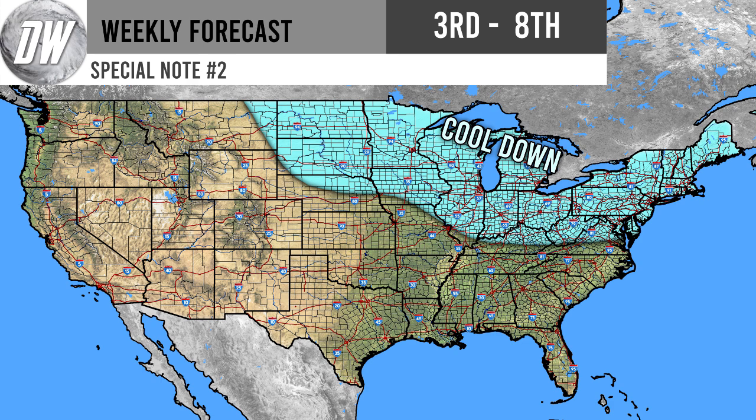Special Note number two is a cool down for the north central, Great Lakes, and northeastern regions of the United States. As you saw in the temperature anomaly forecast, I am expecting cooler temperatures for this region through at least September 3rd through 8th, possibly through the 10th. I did upload a video on this cool down yesterday morning where I talked about it in detail. This is going to be our first fall cool down, which is pretty exciting. Areas within the more interior portions of that blue region could be seeing even further below average temperatures.